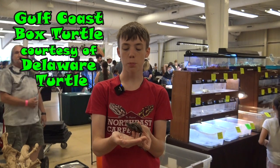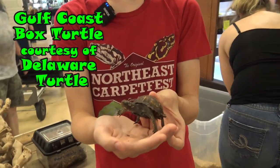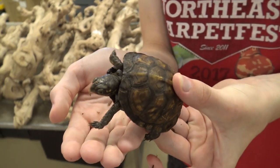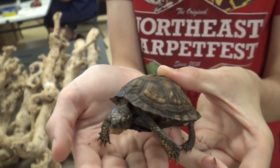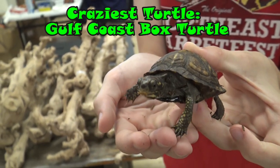This is a Gulf Coast box turtle. They are found near the Gulf of Mexico, from Louisiana to the state of Florida. They are also the largest subspecies of the common box turtle. They have this really cool shell pattern and they actually don't get their hinge until they are a few months old. And because it's a really cool looking turtle, the Gulf Coast box turtle is the craziest turtle at the show.